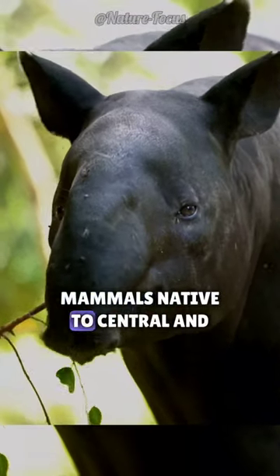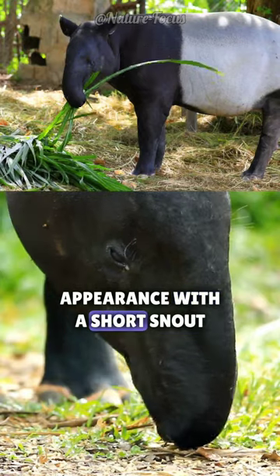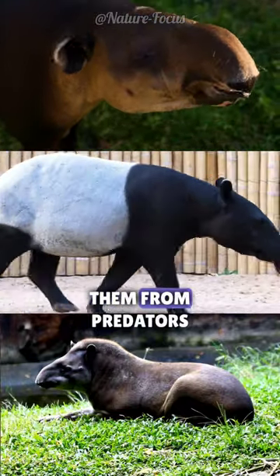Large, herbivorous mammals native to Central and South America, as well as parts of Asia. Tapers have a distinctive appearance, with a short snout that they use to grab vegetation. They also have a thick, leathery skin that protects them from predators.